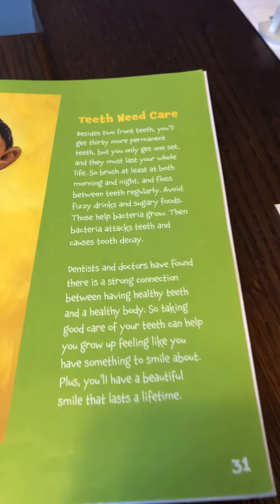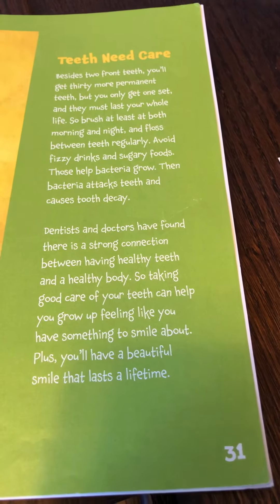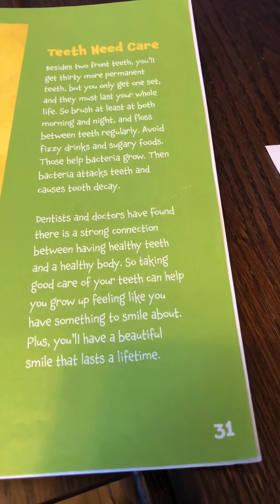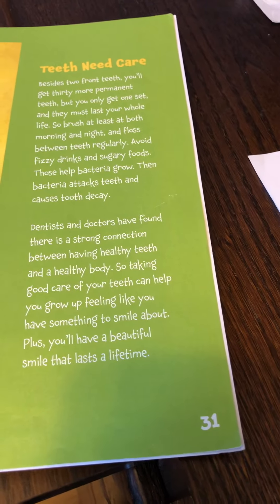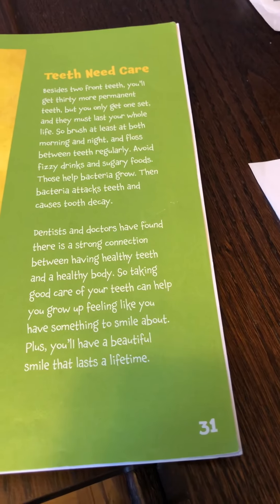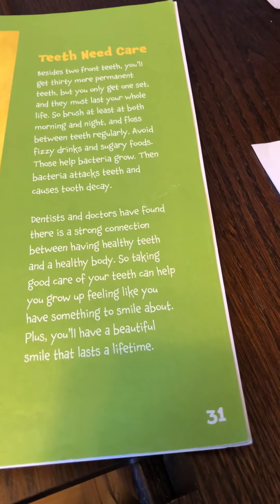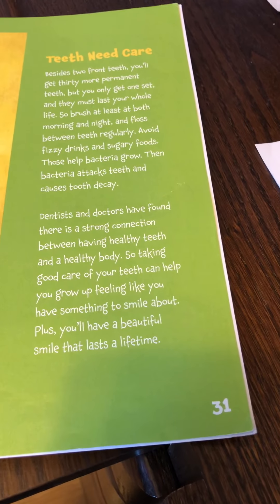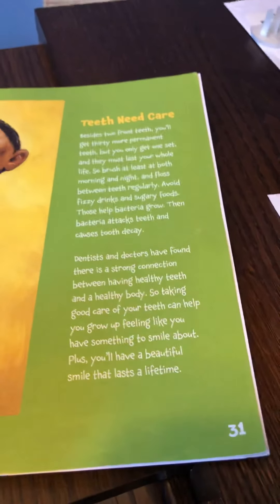Teeth need care. Besides two front teeth, you'll get 30 more permanent teeth, but you only get one set, so they must last your whole life. Brush at least both morning and night and floss between teeth regularly. Avoid fizzy drinks and sugary foods — those help bacteria to grow, and bacteria attack your teeth and cause tooth decay. Dentists and doctors have found there is a strong connection between having healthy teeth and a healthy body. So taking good care of your teeth can help you grow up feeling like you have something to smile about. You'll have a beautiful smile that lasts a lifetime.